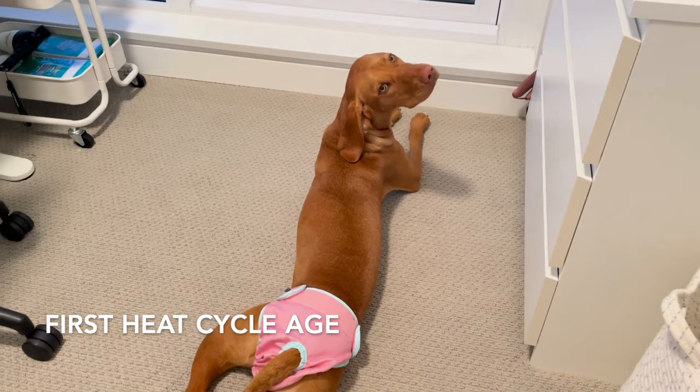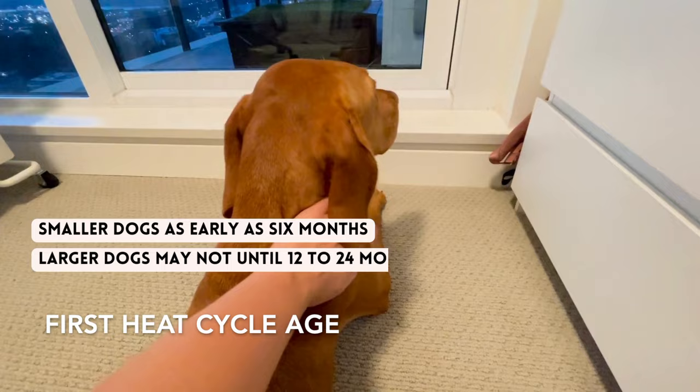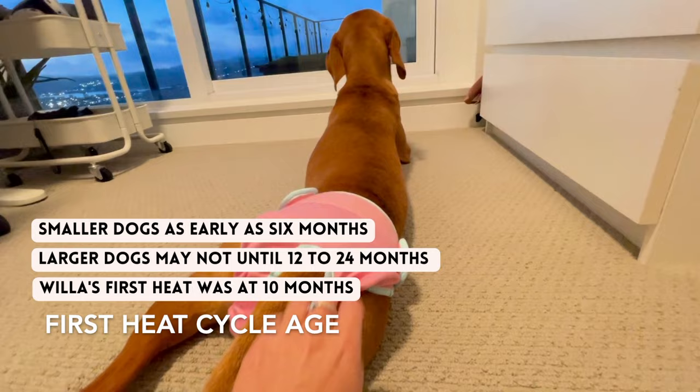A couple more important things to note about the differences between smaller and larger breeds during their first heat: smaller dog breeds typically reach sexual maturity earlier than larger breeds. Smaller dogs may experience their first heat cycle as early as six months of age, while larger breeds may not have their first heat until they're 12 to even 24 months old. Willa was definitely on the early side, but she is a medium-sized dog, so with bigger dogs you might be looking into their first two years.